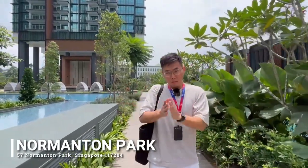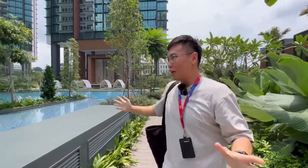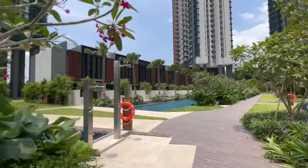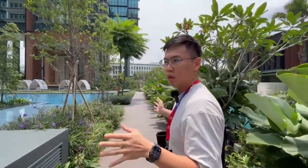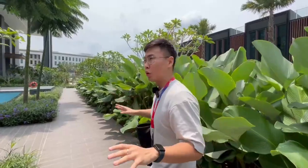What's up guys, today we are at Normanton Park. I have a one bedder here for rent today and we'll check out the surrounding amenities. This might be one of the most beautiful condo developments I've been to, so I want to show you guys a quick tour around. It's a massive project — the second biggest project in Singapore, with approximately over 1,840 units here, and it's 100% sold out.